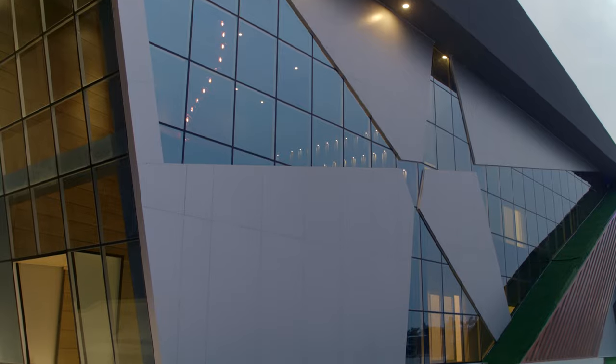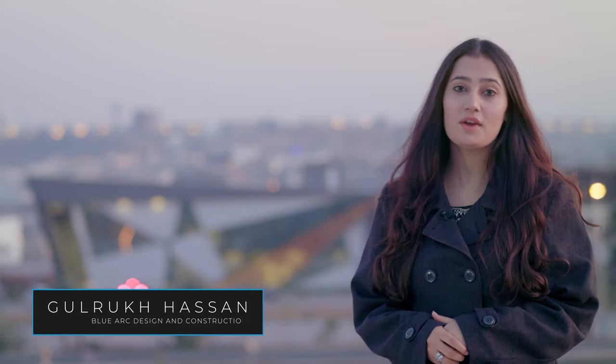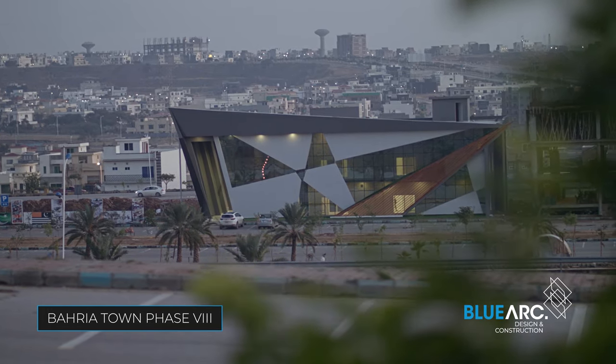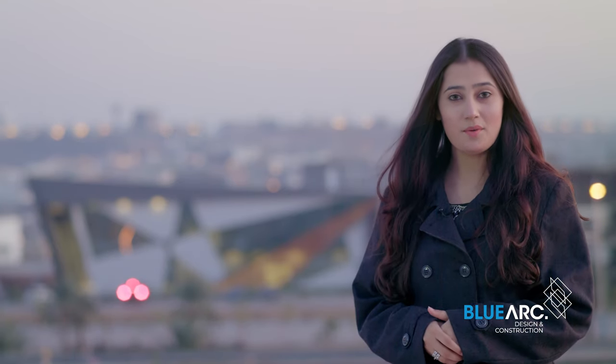Asalaamu Alaikum, this is Gulroh Hassan and today I'm going to give you guys an inside tour of the first ever designed corporate office in Bahria Town Phase 8 Business District, designed and constructed by BlueArch within a short period of eight months. It will be no surprise that you guys will be startled after coming across the distinctive features in this magnificent building. The outer side of the building itself depicts modern strategic architecture with a beautiful touch of glasswork. So now I'm anxiously waiting to give you guys an inside tour, so follow me.